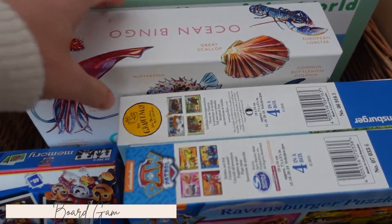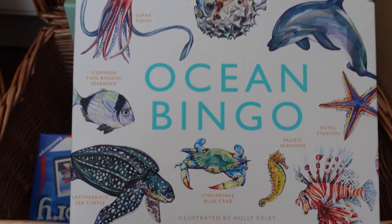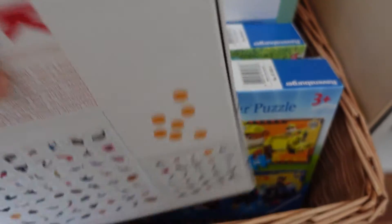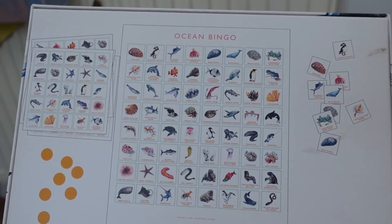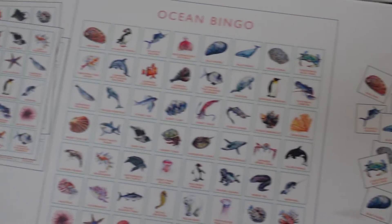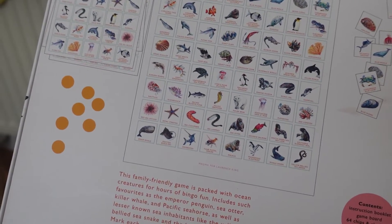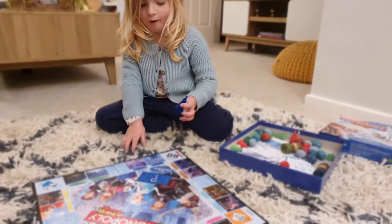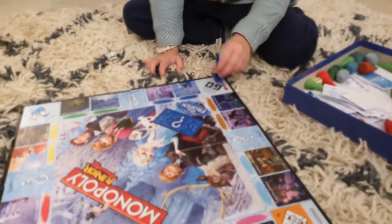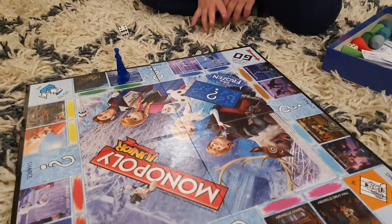Board games are an excellent gift, especially if your child is above the age of three, because they start to have more concentration and understand instructions and rules — they're really into strategy type things. My daughter just turned four and we've been playing board games for probably the last six months or more. You can start with something really simple like snakes and ladders, or Jenga, building that together. We play kids Monopoly at the moment and she absolutely loves that.